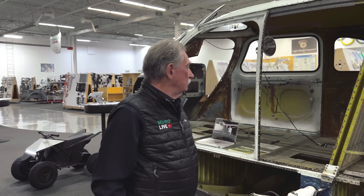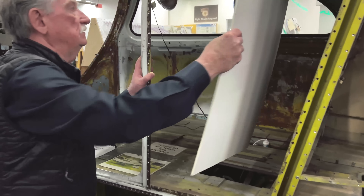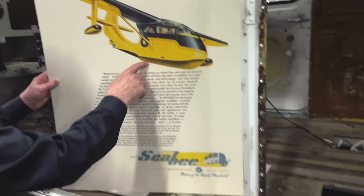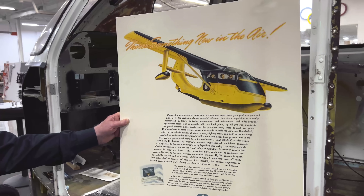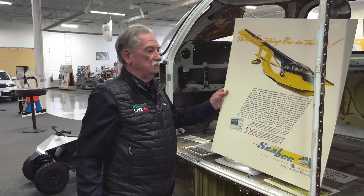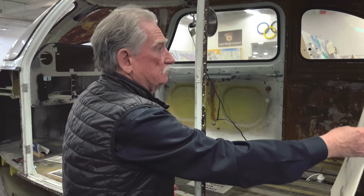To do that, we bought this airplane. So this airplane is a Seabee. The Seabee was an amphibian — it has wheels, but it also lands on water. And it was very, very popular in the late 40s. What attracted us to it was that it only had about one tenth of the labor to build as opposed to any other plane of its size.